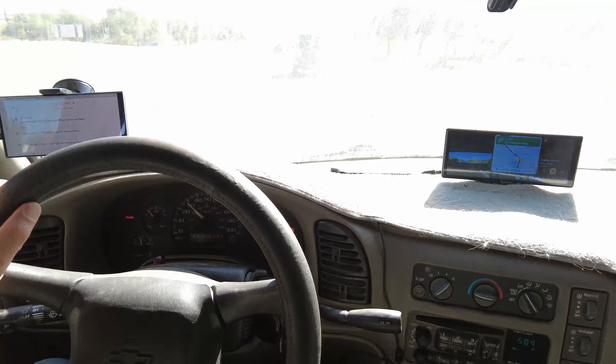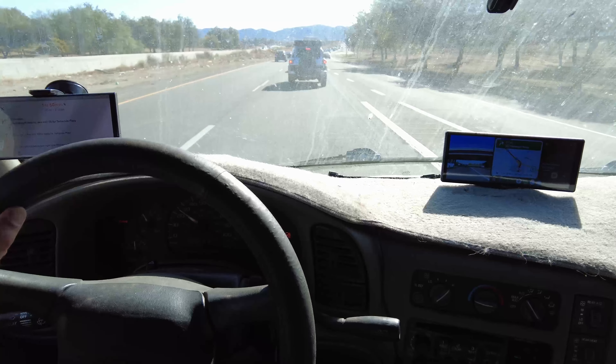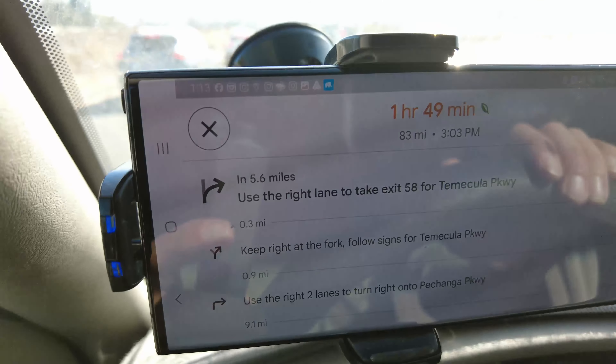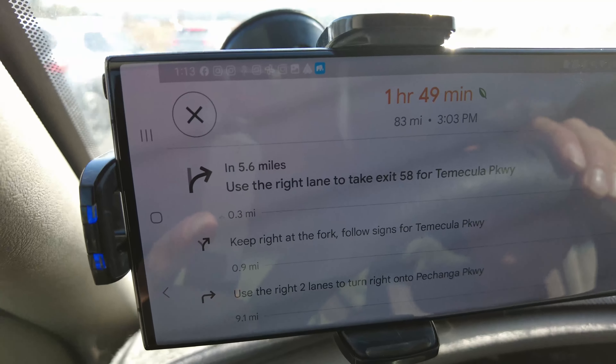Welcome back to another DadVenture YouTube episode. Today I got my favorite passenger, my son Justin here in the back, and we're headed to a little campground in the Julian, San Diego area. We're going to Vallecito State Park or Vallecito County Park — it's near Julian, California. We got an hour and 49 minutes to get there.